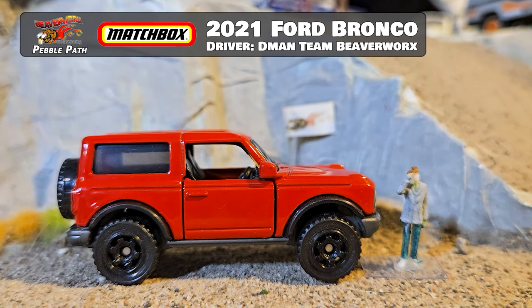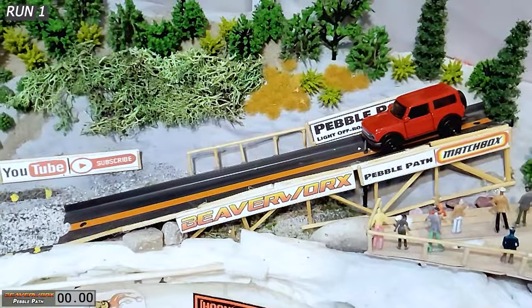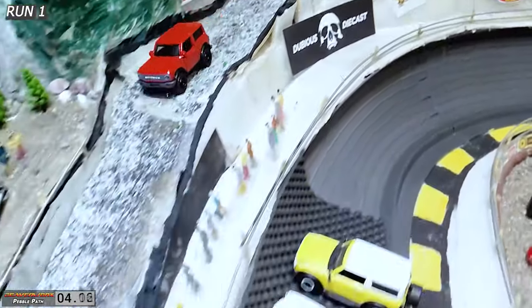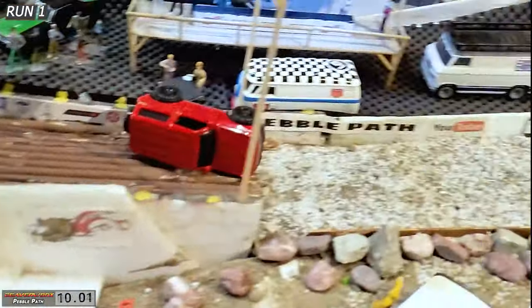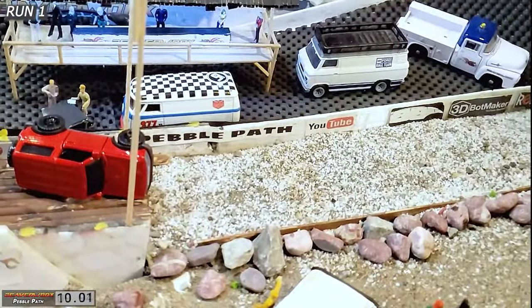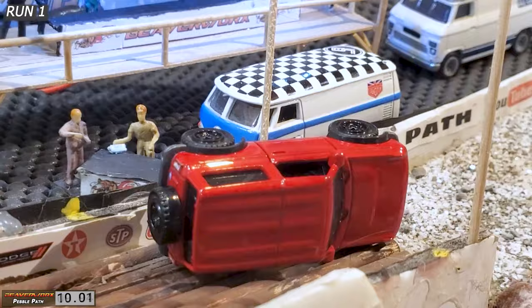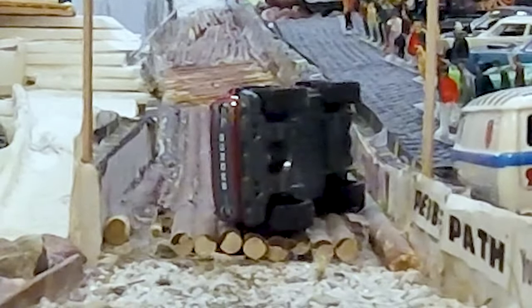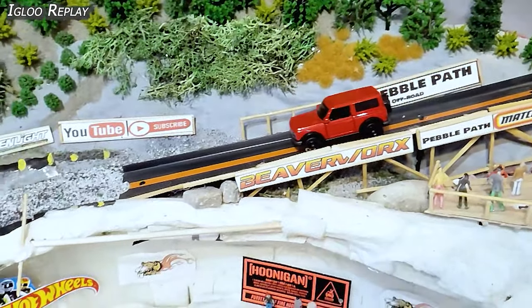The in-house driver from Beaverworks is going to be taking that 2021 Ford Bronco — the one that came out of the salad box — down on his first run. Down off the ramp, coming into the first corner, bouncing around, getting some good speed through the midsection. Overtop the logs — he's over on his side and just sticks his nose over top of the finish line. That counts, because they like it. 10.01 time — that's a really good time, and kind of a sloppy performance, but whatever works. He is down and made it over top of the finish line.